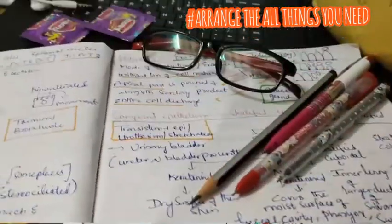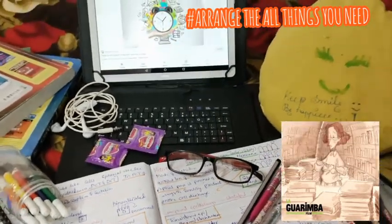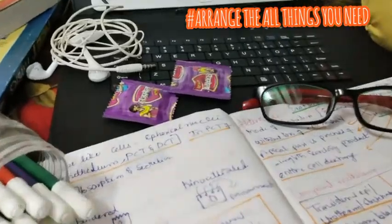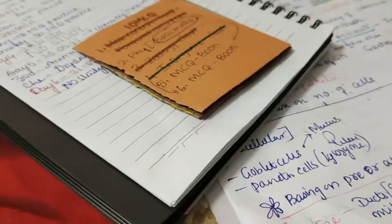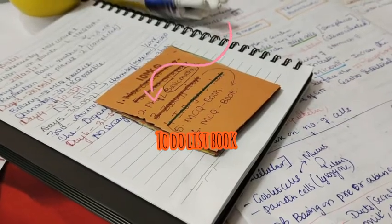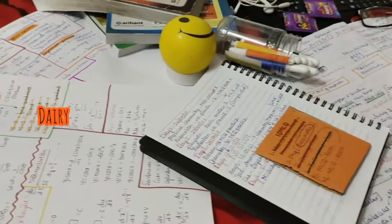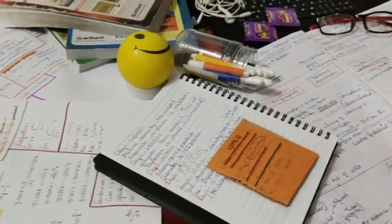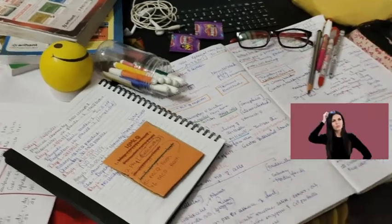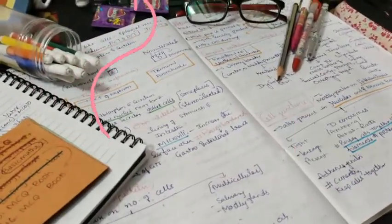First of all, I arrange all my things. I set up everything needed for studying. Since I don't have a study table, I arrange everything on the floor. The things I've arranged are: a to-do book which is a small book for quick notes, subject-related notebooks or textbooks, A4 sheets, sketches, pens, earphones, my tablet, spare items, and finally a house mold — I'll explain why I keep that later.